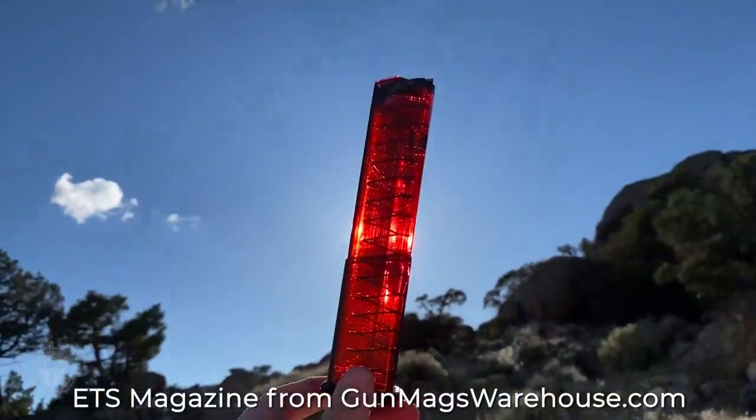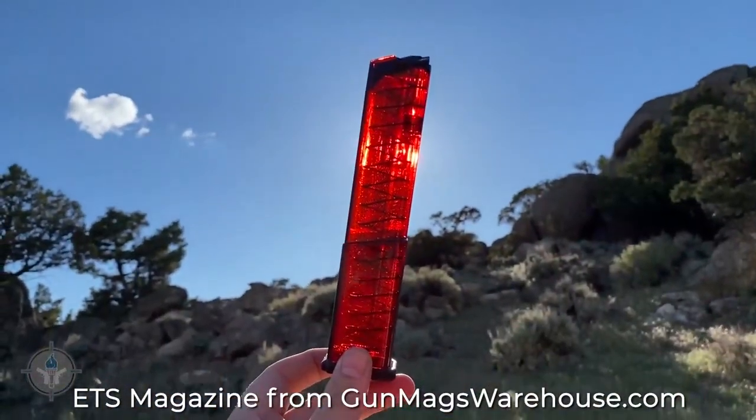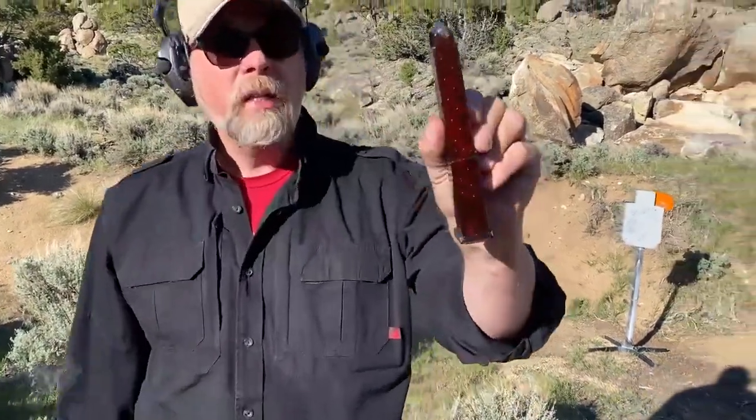I've got my Glock 48 and I have an ETS red polymer magazine — you're like, what is that? Well, I went online, I wanted to get another magazine for my 48. I was at Gun Mag Warehouse and all they had was the red ones. This is an 18-round magazine. This is my first day shooting it. Before we turned the camera on I put a full magazine through, so let's do it again for the camera. Alright.